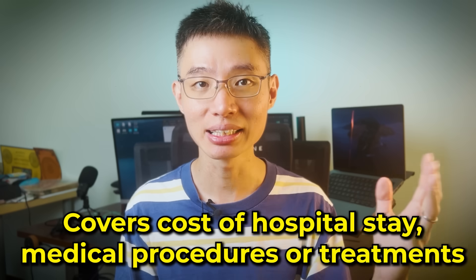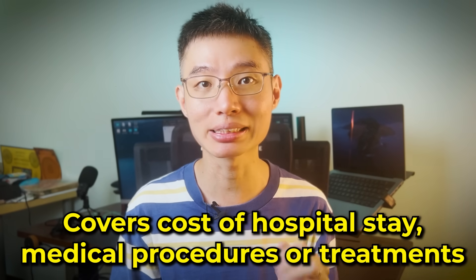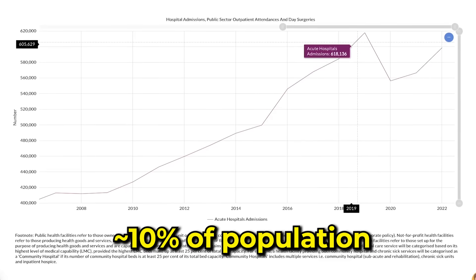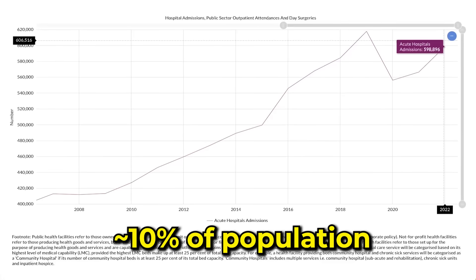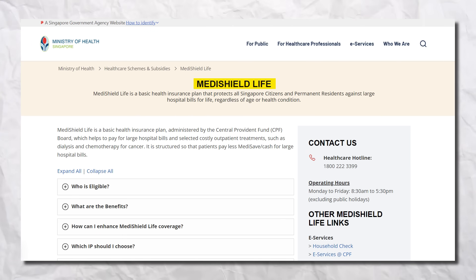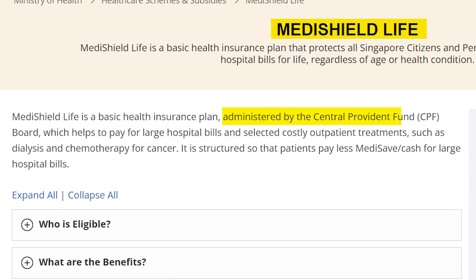The first type of personal insurance is health insurance, also known as hospitalization and surgical insurance. This insurance helps to pay for the cost of your hospital stay, as well as any medical procedures or treatments that you receive. In 2022, there were about 599,000 hospital admissions in Singapore, which is about 10% of the population. By default, all Singaporeans already have a basic health insurance — MediShield Life — funded automatically through the CPF MediSave account. It helps to pay for large hospital bills and selected costly outpatient treatments such as dialysis and chemotherapy for cancer.